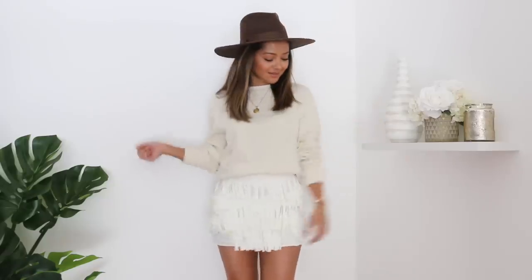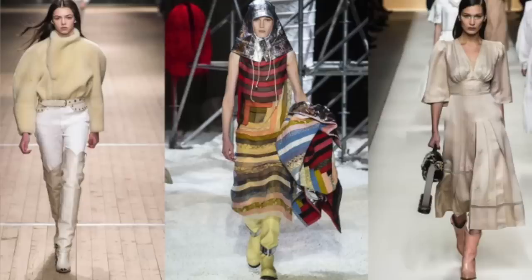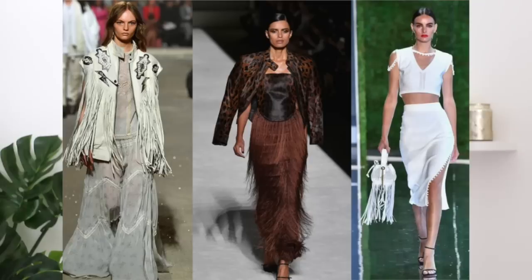A lot of the stuff coming back for Western, especially in springtime, is fringe. Fringe is super fun because when spring rolls around, a lot of festivals happen — it's a great way to dress up. You're going to see it in skirts, dresses, moto jackets, and leather jackets. With cowboy boots, just treat them like any other boot — they're a fun statement piece. With a fringe jacket, use it as your accessory and keep basics underneath.